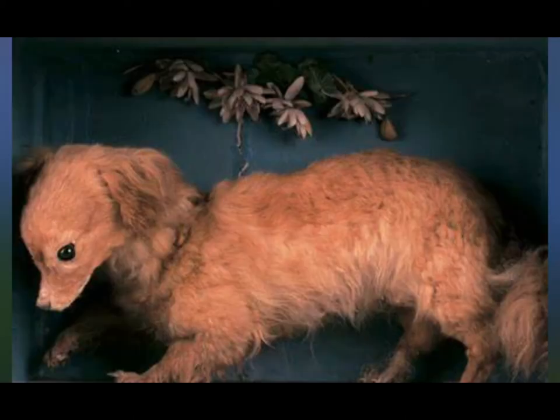What you're looking at is the only preserved specimen of the Turnspit Dog. It's held in the Abergavenny Museum. The Turnspit Dog was a short-legged, long-bodied dog with a lot of fur.